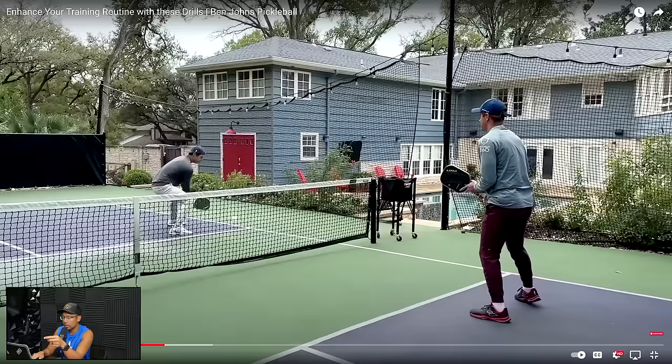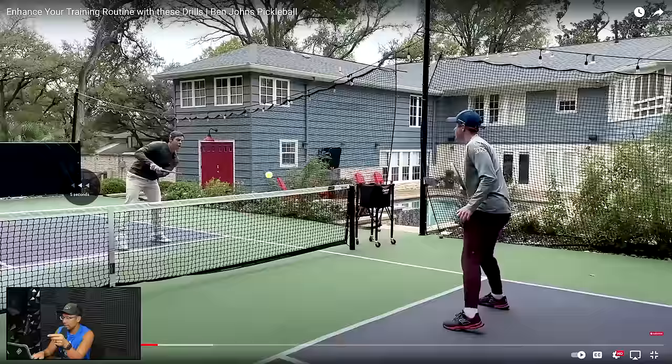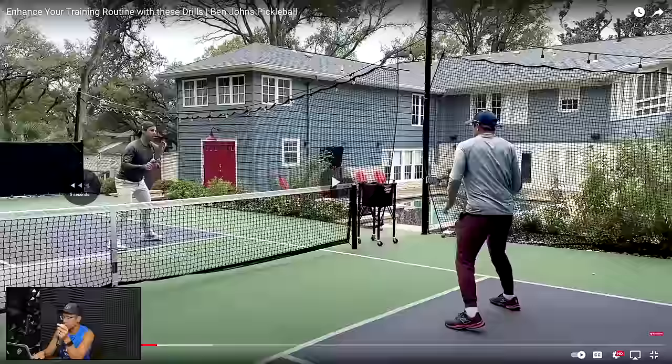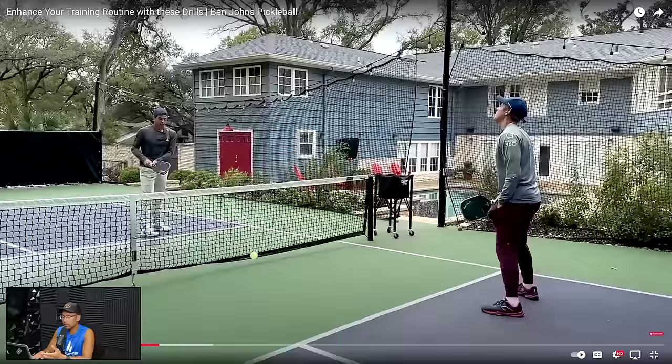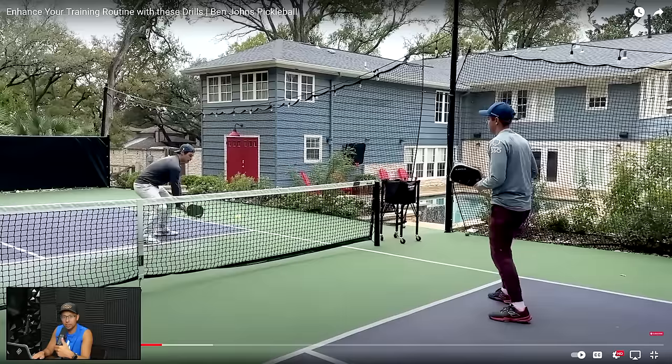Because Ben is working on his two-handed off-the-bounce speed-ups, it's really important that he throws in some dinks as well. There we go — there's that dink. This is what I'm teaching players now, especially 4.0 plus: to throw in some two-handed dinks for the purpose of later on learning the control of dinks, but also because you want to create offense on both wings.